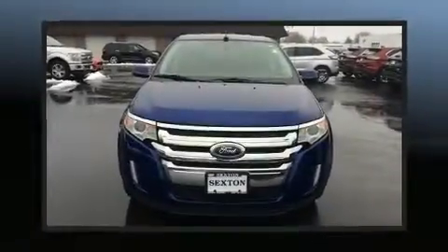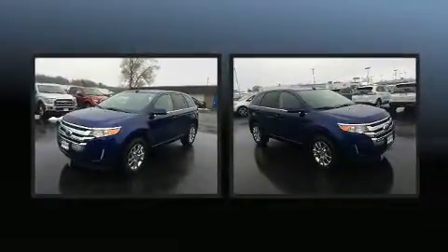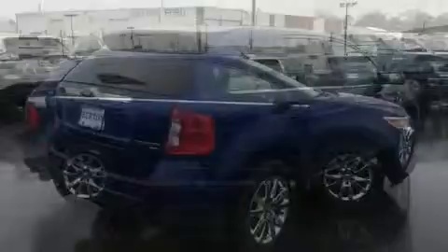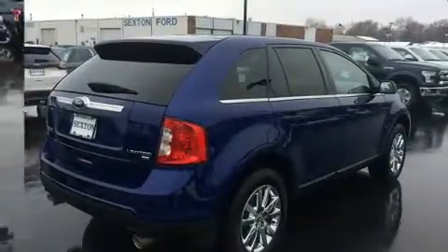Get excited about the 2013 Ford Edge. A 3.5 liter V6 engine pairs with a sophisticated six-speed automatic transmission. For added security, dynamic stability control supplements the drivetrain.